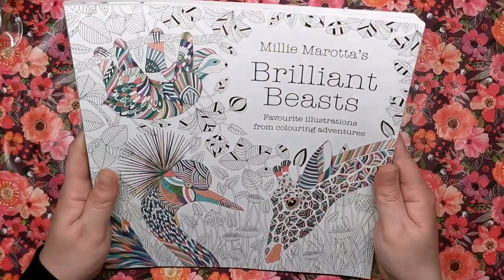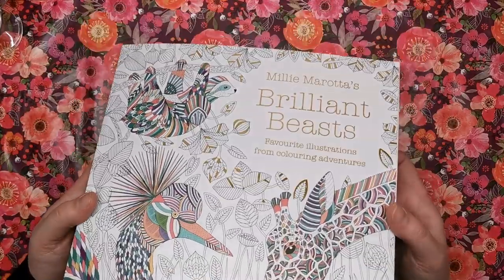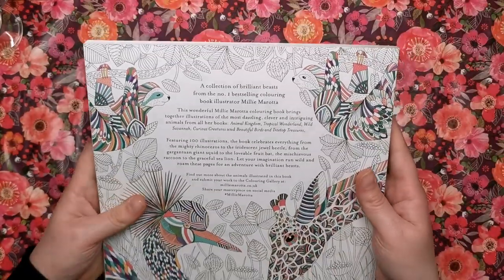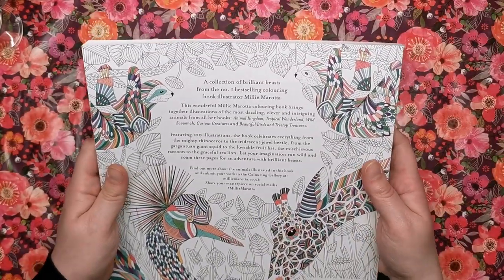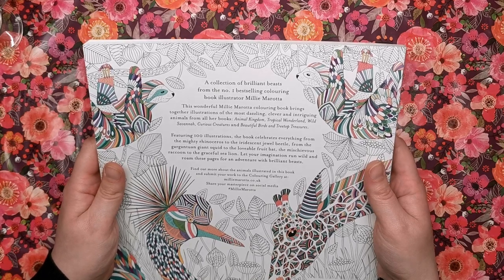As usual with Millie's books, we've got a half monochrome, half coloured front cover with beautiful gold foiling on the title and some of the details in the leaves as well. Then on the back it explains a bit more - it says a collection of brilliant beasts from the number one best-selling colouring book illustrator Millie Marotta.